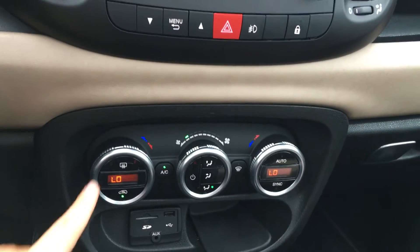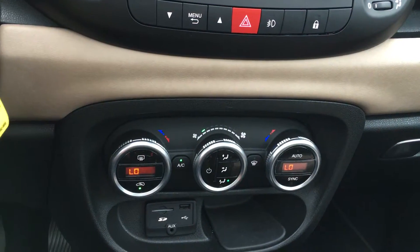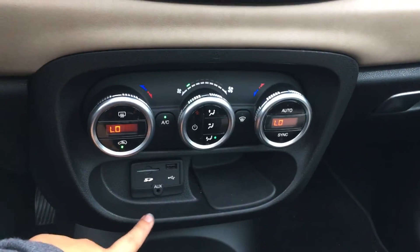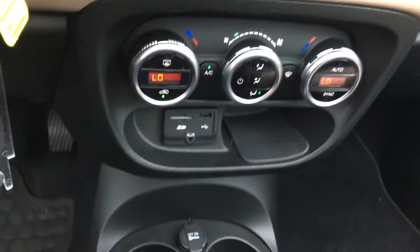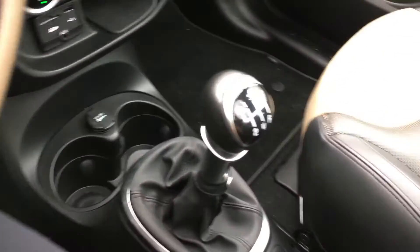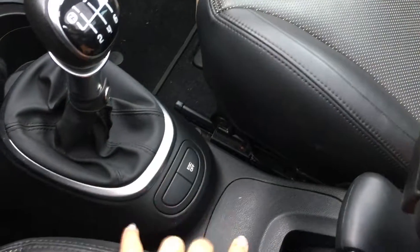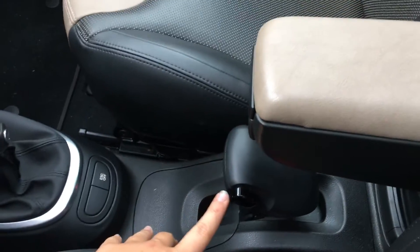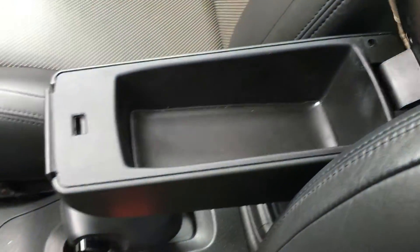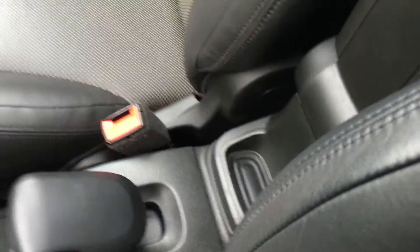The climate system is dual climate. You have rear defrost as well as front defrost, AC, and then the different places that you want the air to blow. SD port, USB, as well as auxiliary, and storage. You have 12 volts of power and two cup holders behind the manual transmission. Traction control as well as the parking brake located right by your hand. The middle armrest opens up to give you access for storage, and flips up if you find that it's in the way.